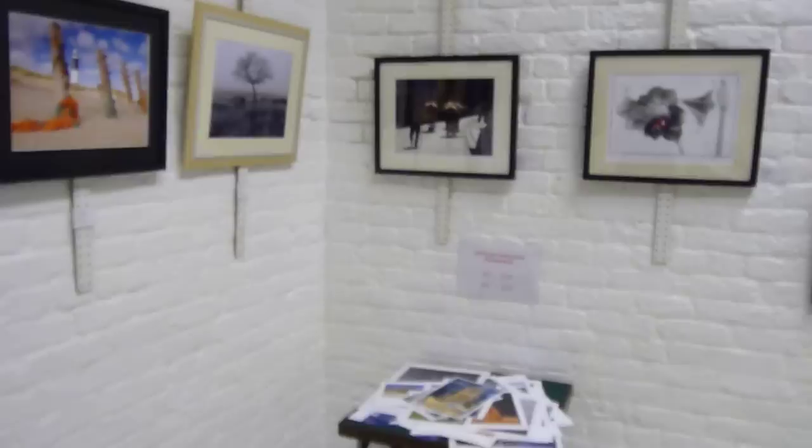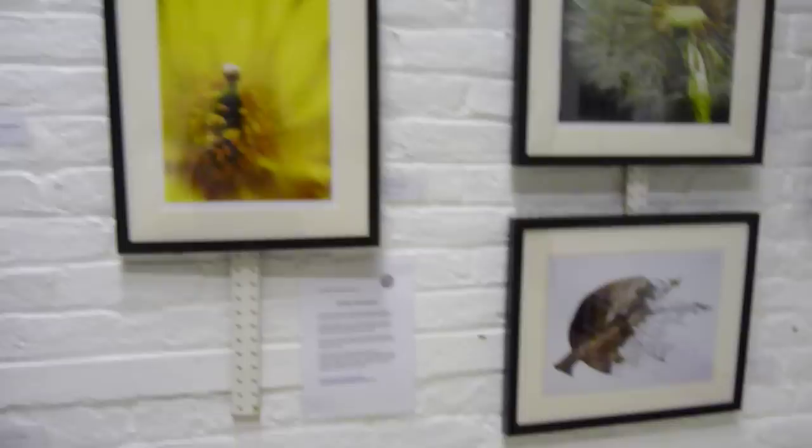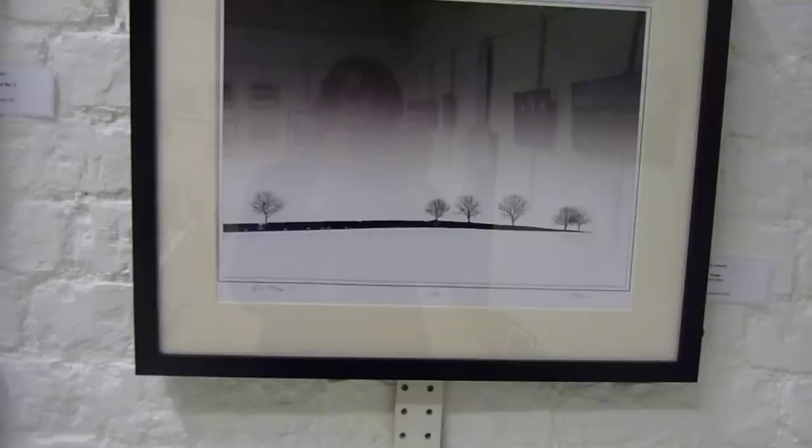Moving round the corner, we come to my wall. My name is Ernie Howard — I am the poor guy that organised this. Again, I am a generalist. I do some wildlife, I do some landscape, I do some abstract work. Here we have an abstract of six trees.